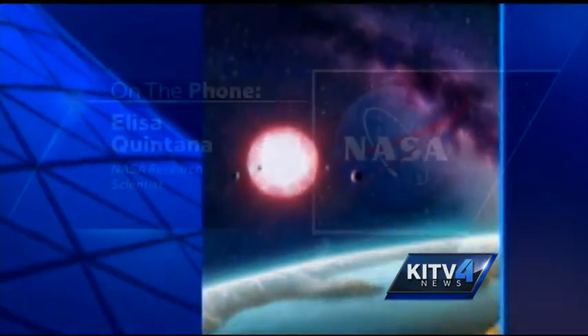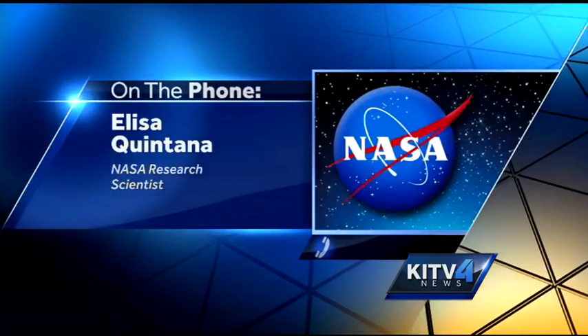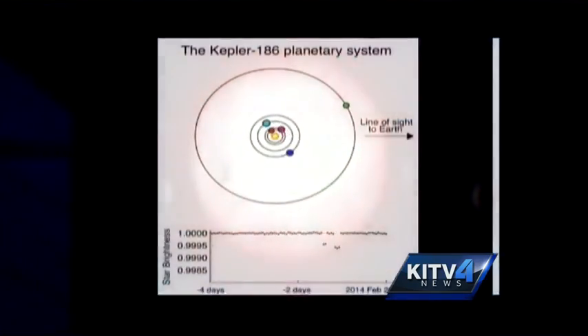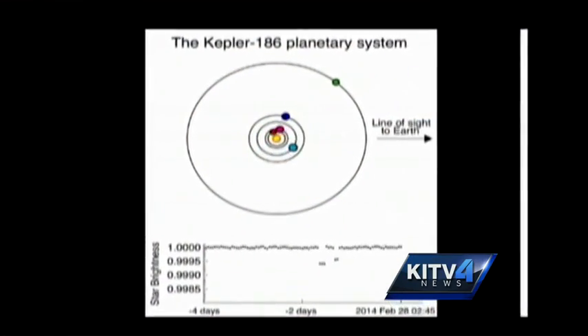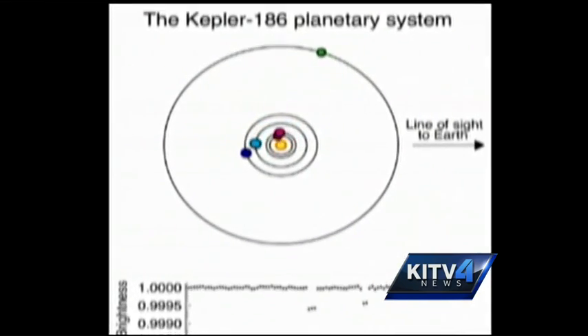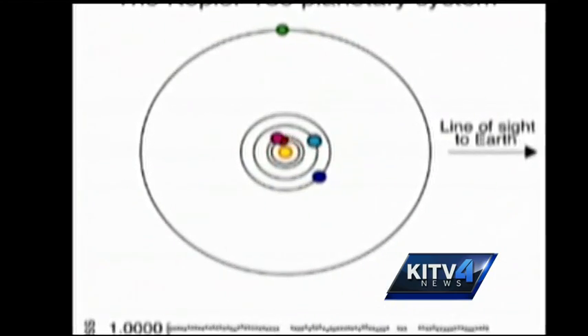Kepler-186f is now the planet closest in size to Earth that orbits in the habitable zone of its star. Kepler-186f is special because we already know that a planet of this size and in the habitable zone is capable of supporting life as we know it. In this animation, the new planet is the green dot — one of five planets revolving around a distant star called Kepler-186. Kepler-186f demonstrates that Earth-sized planets exist in the habitable zones of other stars.